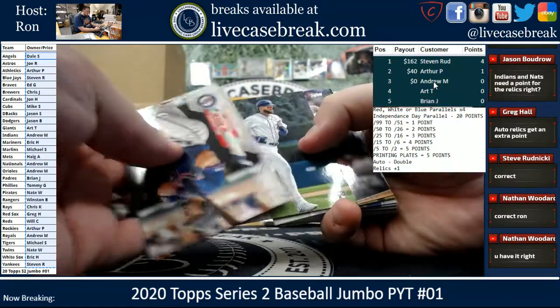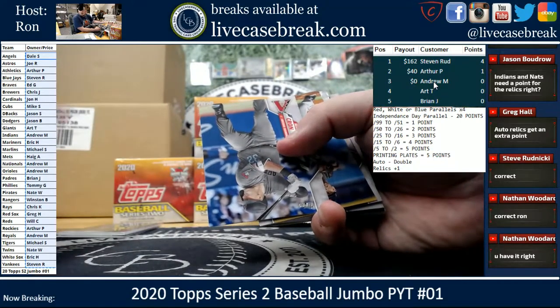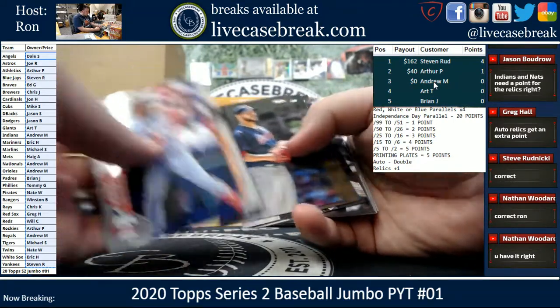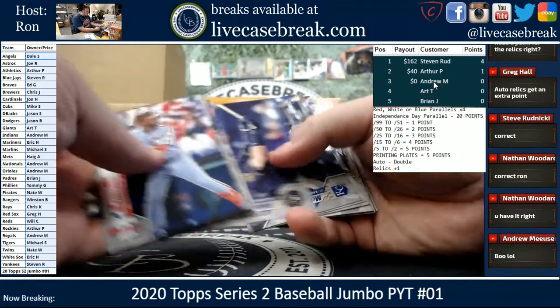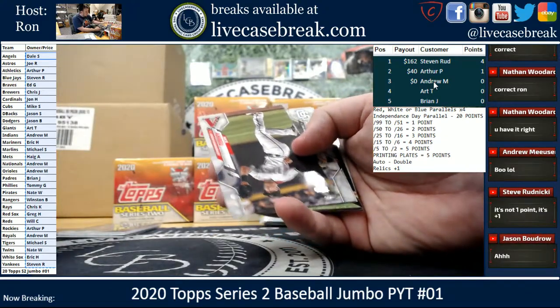So on the default, just having a relic doesn't get you anything. Jumbos are one in seven packs — or one in nine packs — we should get at least one SP per box.